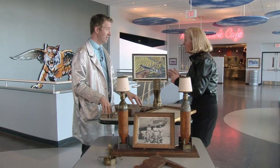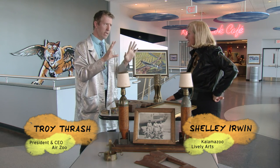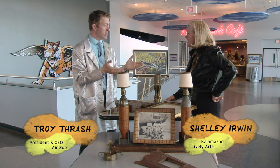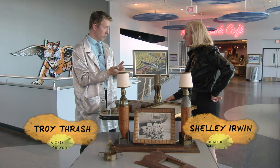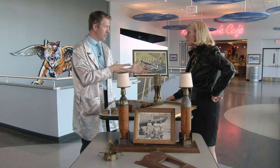Time for some show and tell of your artifacts. What do you have to share? When I think about art at the Air Zoo, we've got a lot of great photographs and paintings all over the Air Zoo. But there's a really unique niche of art that we love to talk about, and that is trench art. Trench art is exactly what you think it is — art created by our soldiers during World War I and World War II while they were in the trenches.